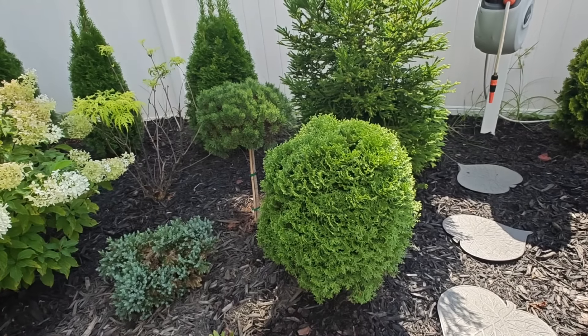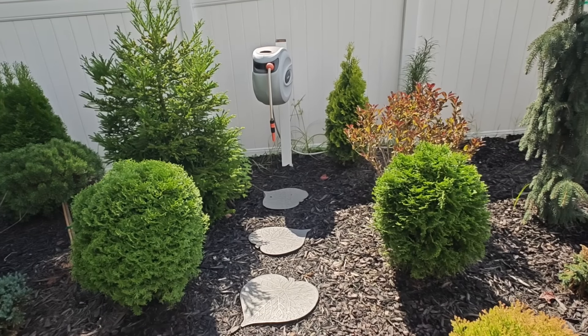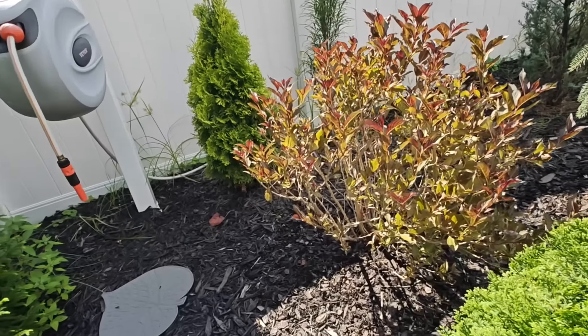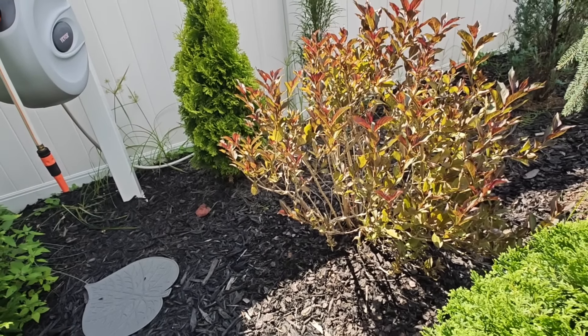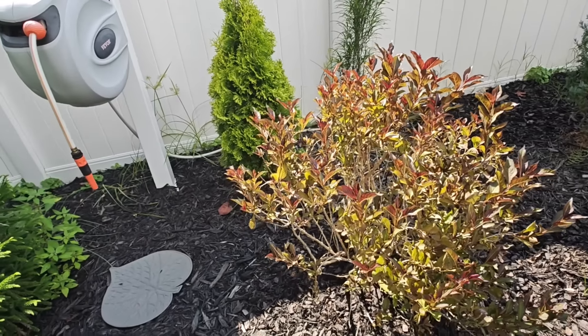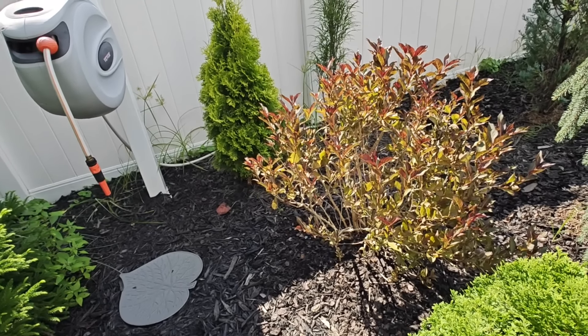This is my arborvitae ball that I transplanted from my front garden bed, along with this one here — doing well. Do y'all see my weigellas? They have leafed back out! I transplanted these a couple months ago and they were looking so rough, but they're starting to put on more foliage. I think next spring I'm just going to give them a nice haircut all the way back down to the ground and let them regrow.